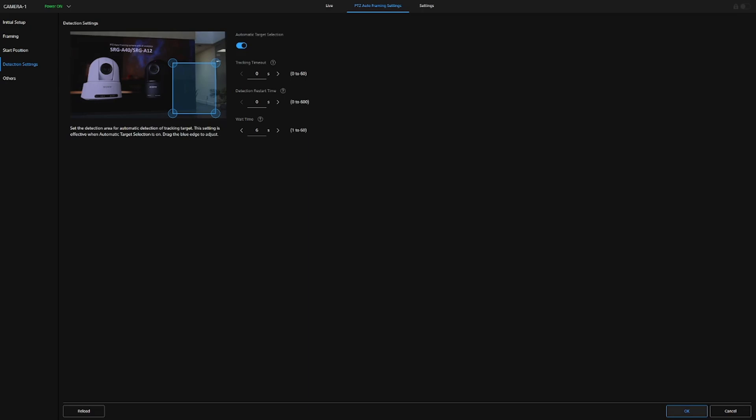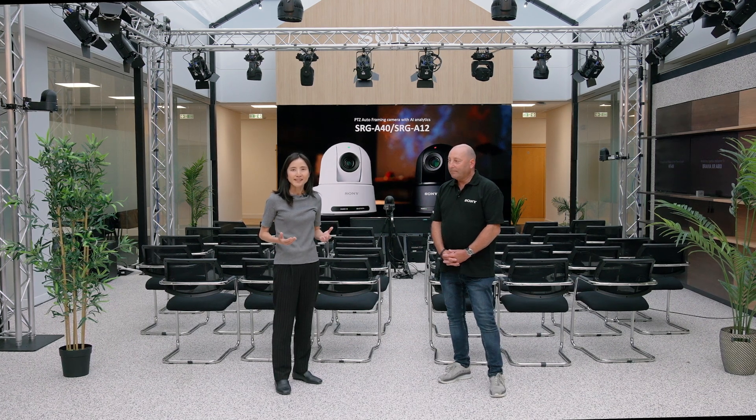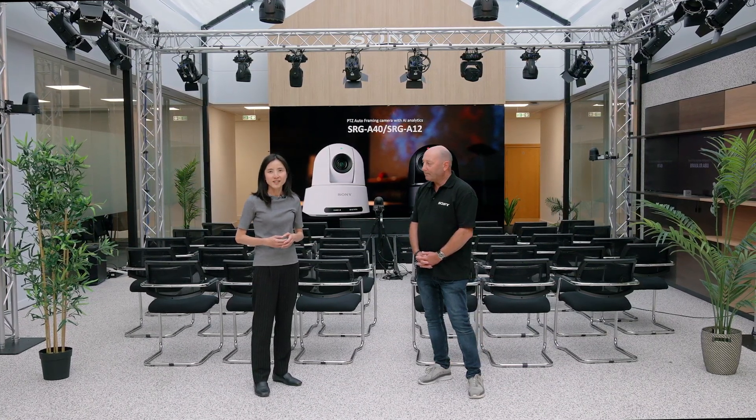That's how you set up the composition and the framing. Our AI PDZ Auto Framing technology is now commonly used in education, corporate, or even media broadcasting segments. For more information, please visit our Sony Professional website.